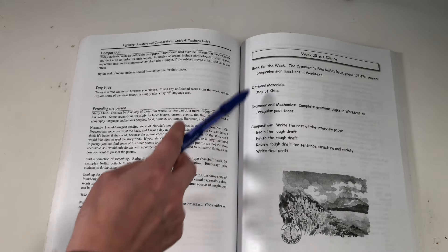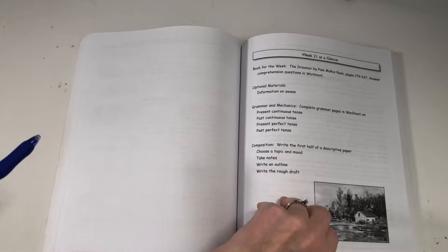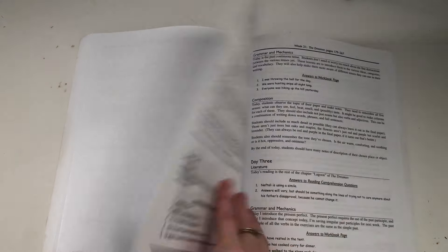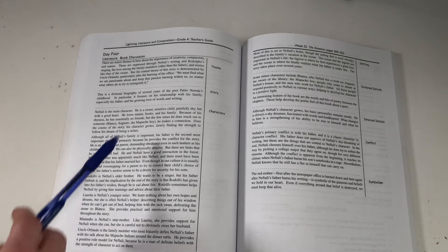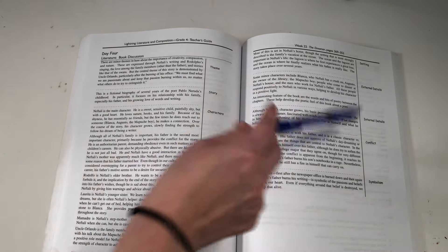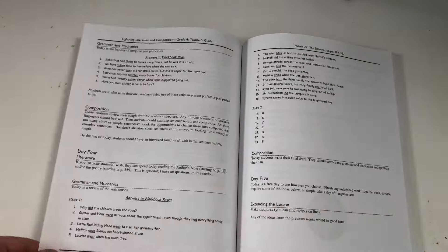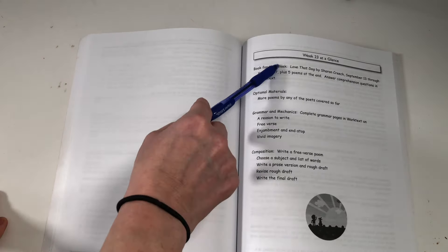Then it moves on to Week 20 — we're still reading The Dreamer, which is actually three to four weeks long. Any answers you need are right there. Week 21 continues with The Dreamer, Days 1 through 3 all very similar. At the end of the final week there's a literature discussion — at the end of every book you sit down and discuss with your kiddos: theme, story, characters, setting, external details, internal details, conflict, and symbolism if there is any. Then it jumps right into the next book.